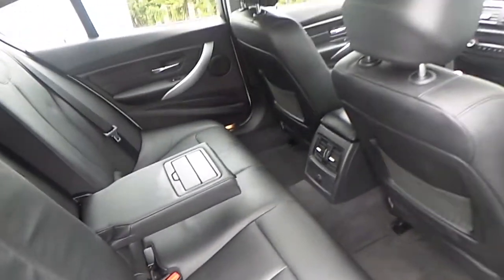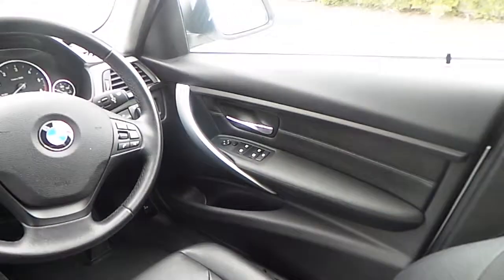In the back of the car we have a central armrest and it's very spacious for passengers riding in the rear. Going inside towards the front of the car, we have a panel controlling the front and rear windows.